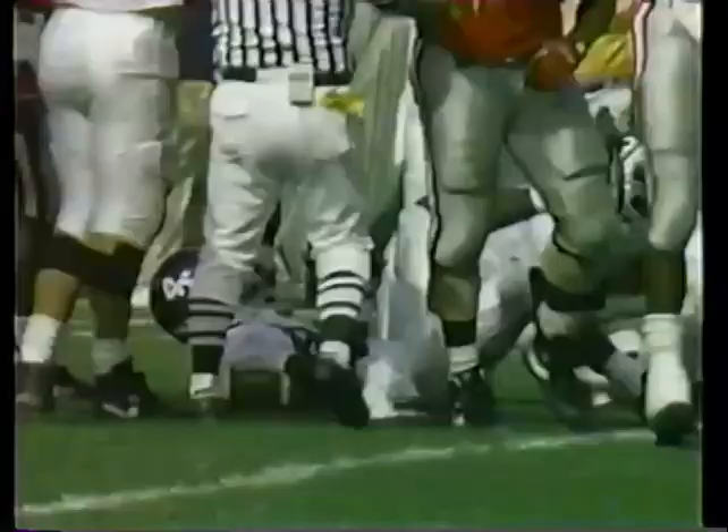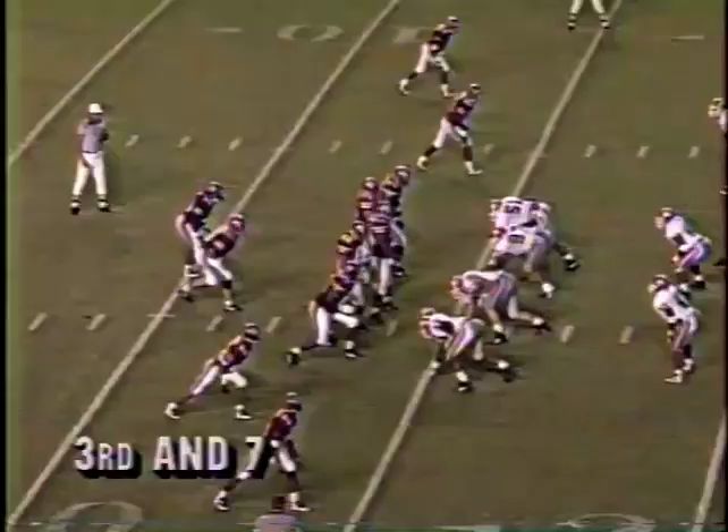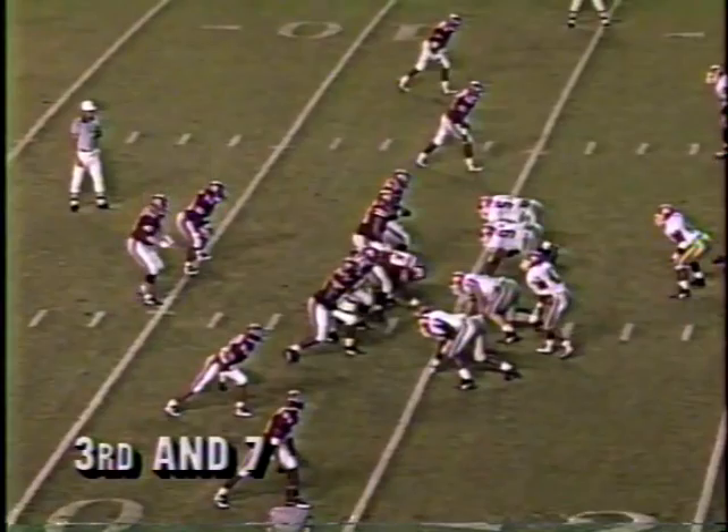Dupree back to throw, pops it — sack. Georgia's second sack of the day. And this sack by number 89, Phillip Daniels.